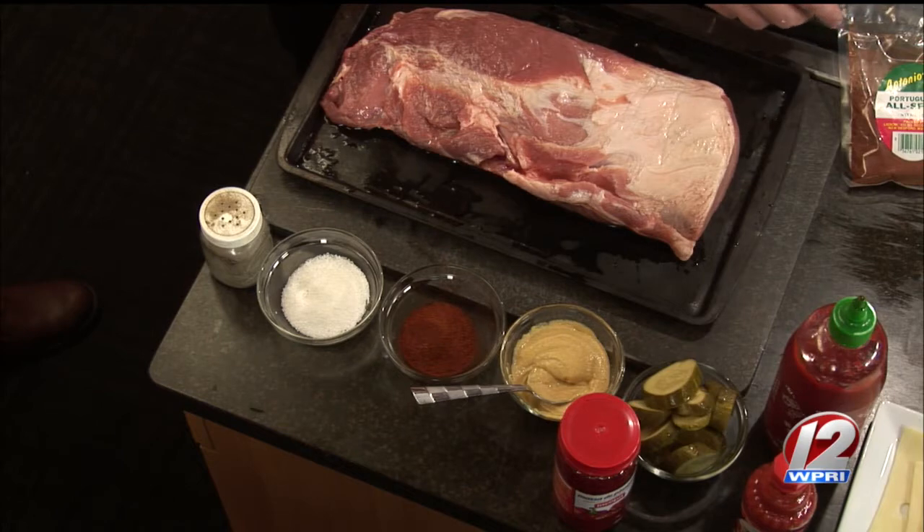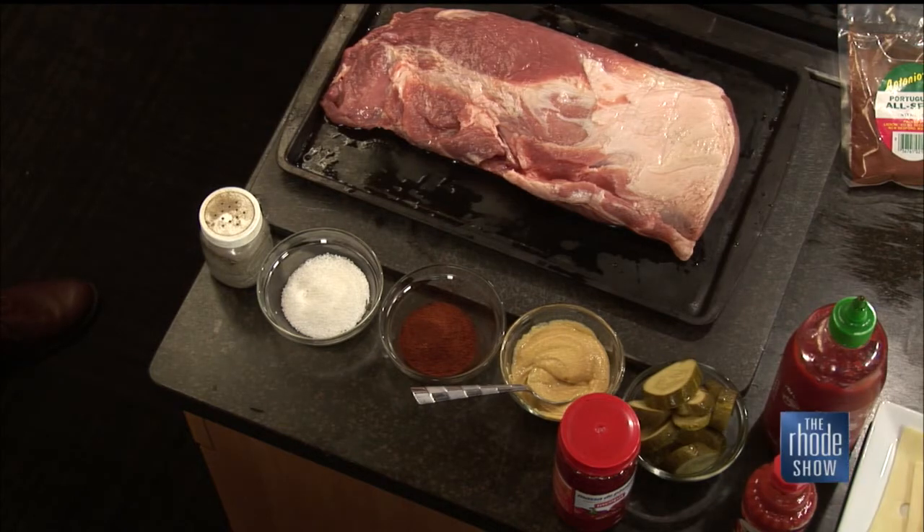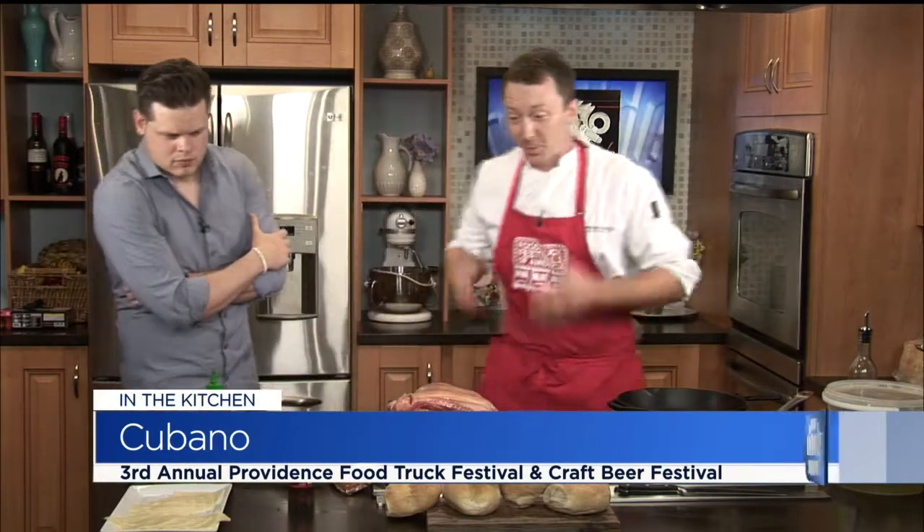We're gonna hit it with some allspice — some Portuguese allspice, which is not your traditional allspice. It's a little bit different; it's got a little bit of orange peel in it, paprika, and then the Piri Piri which is a hot sauce. That adds a little pop to it. So we're gonna roast that off and braise this shoulder really good so we can pull it apart. We fold all the fat back into it.